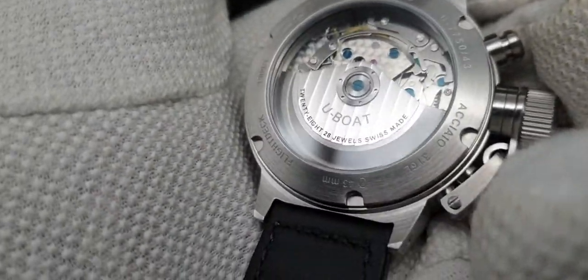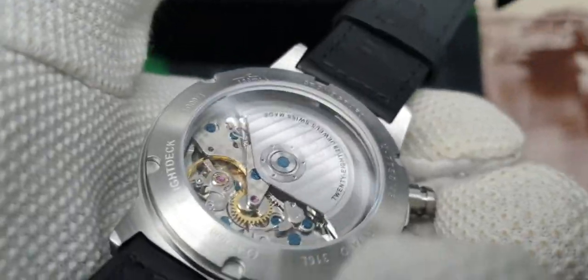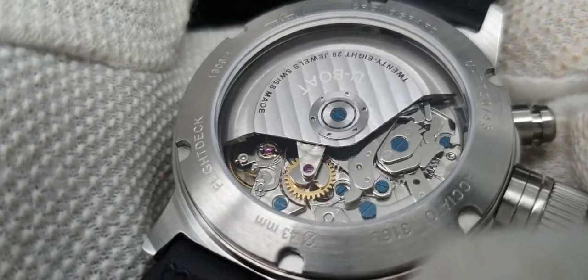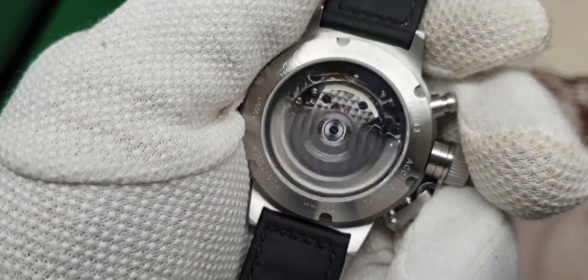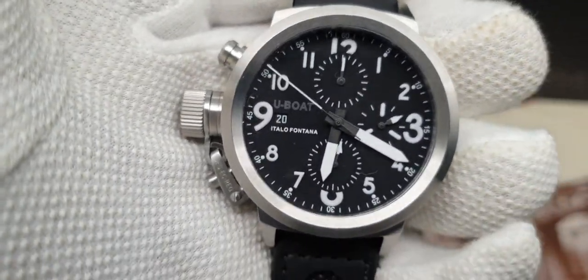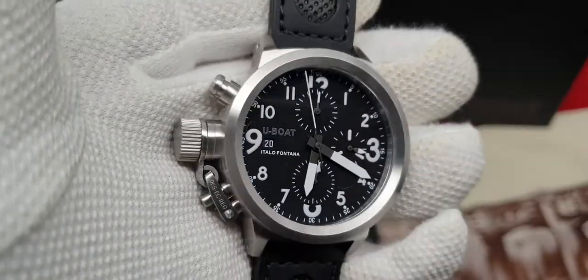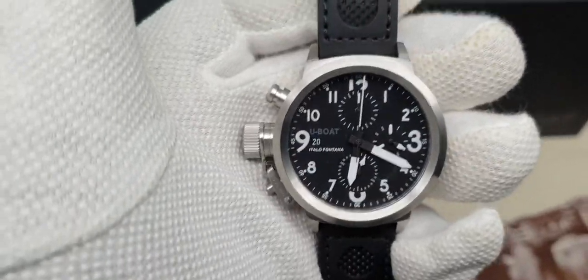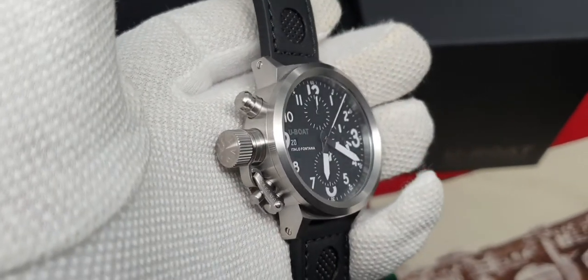How gorgeous is that movement. So — the U-Boat, 43mm, Flight Deck, Chronograph, Automatic, ETA-7750, Exhibition back.